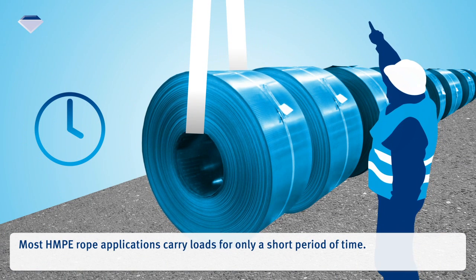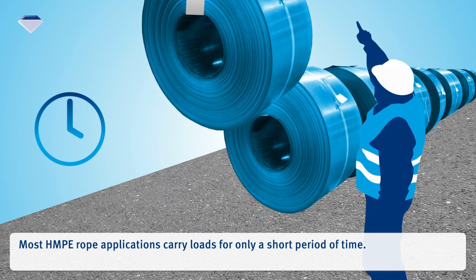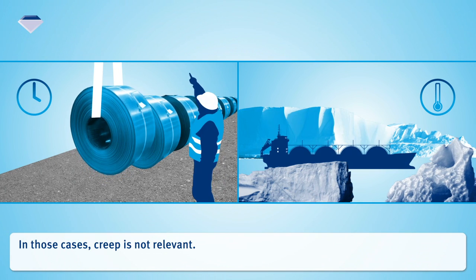Most HMPE rope applications carry loads for only a short period of time. Other applications might be used at a low environmental temperature. In those cases, creep is not relevant.